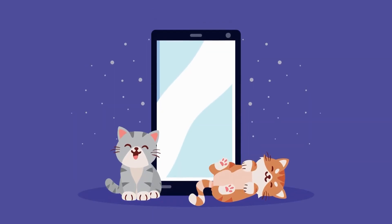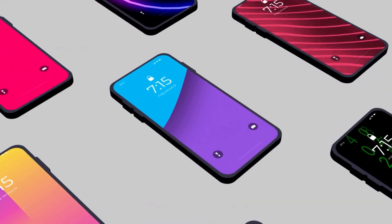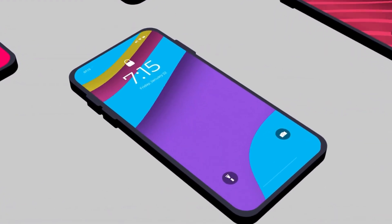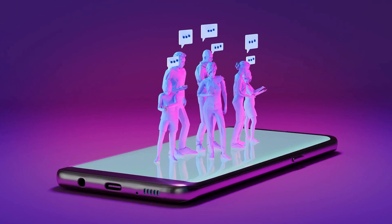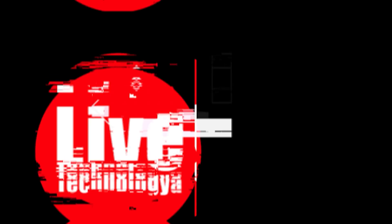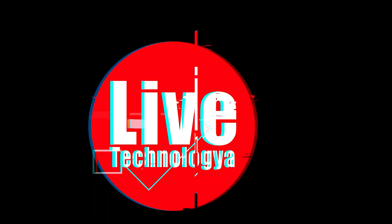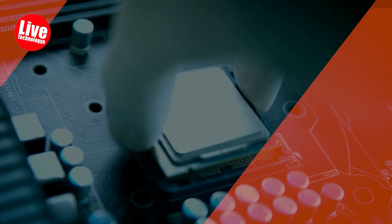Hello everyone! Struggling with your smartphones? Let's pretend to be five years old today and talk about smartphones in a way that a kid that age will understand. Imagine a smartphone is like a super cool tiny playground that fits in your hand. Are you ready for this journey to the smartphone world? Let's go explore!